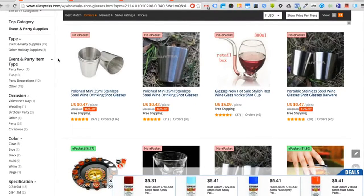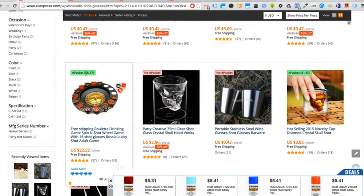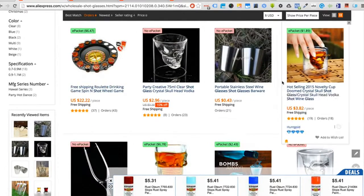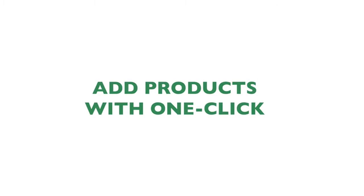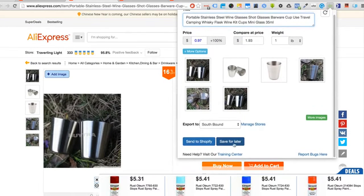In this example we're researching shot glasses — this is pretty typical. You type in a keyword to start looking through products on AliExpress, and right off the bat you can see our e-packet identification feature. You click on the Chrome extension and automatically we give you a button that lets you hide all the products without e-packet shipping and only show the relevant ones. For the next feature, our one-click product importer, with one click you can send your product to your Shopify store or to our web application for later processing.